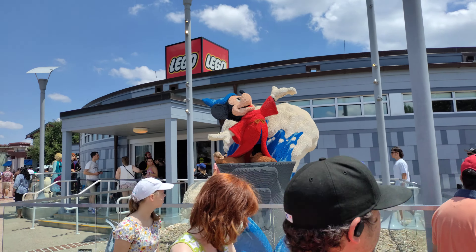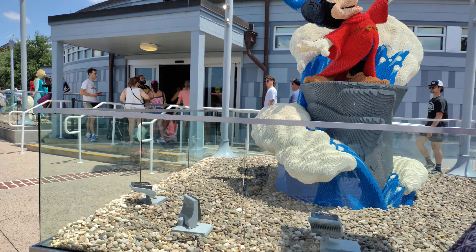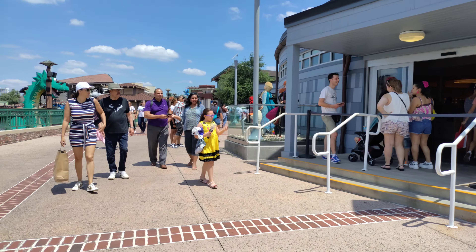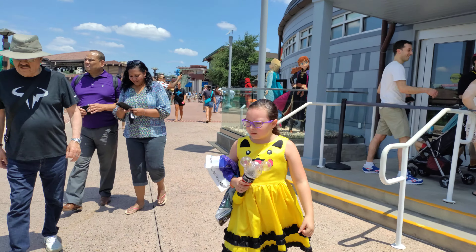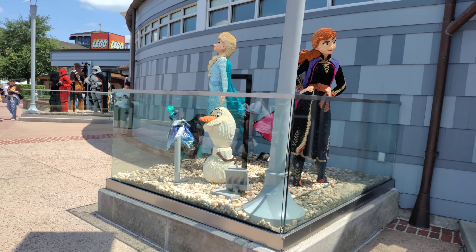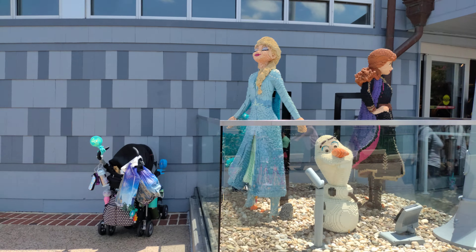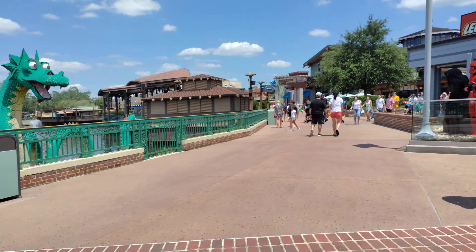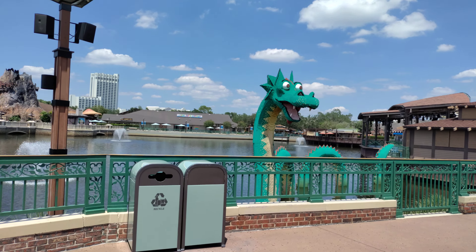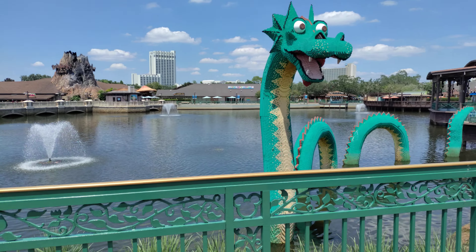Let's start this adventure. It's not too busy here at the Springs today, but it is another hot day in Florida. We're just going to stop by the Lego store to see what we can find — just love these displays. Let's see what else we have over here before we head to the World of Disney.